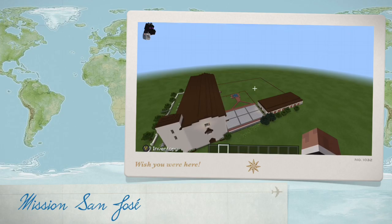Welcome to Mission San Jose. As you can see, I've made it with the finest technology, Minecraft.